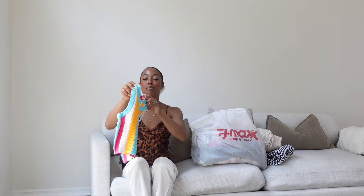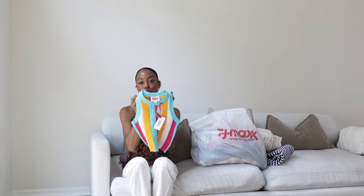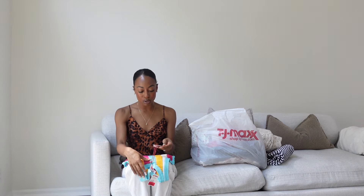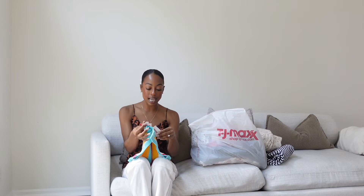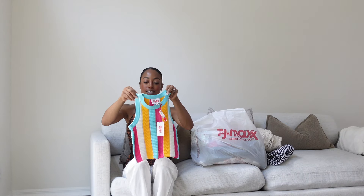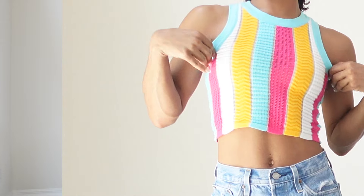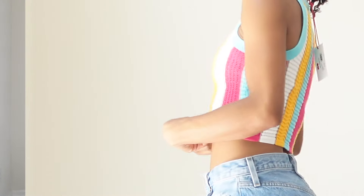Next, this little tank from Solid and Stripes. I love this brand for swimwear, cover-ups, anything like that — it's typically really pricey, but I found it at TJ Maxx. This little tank, originally on their website called the Carson Tank, was $138. TJ Maxx had it for $29.99, and I paid $24 for this. Just super cute to throw over a white bathing suit. For vacation, you can't go wrong with all those crochet knit items.